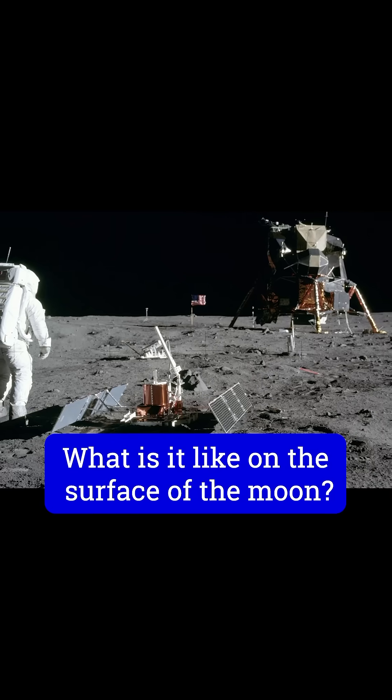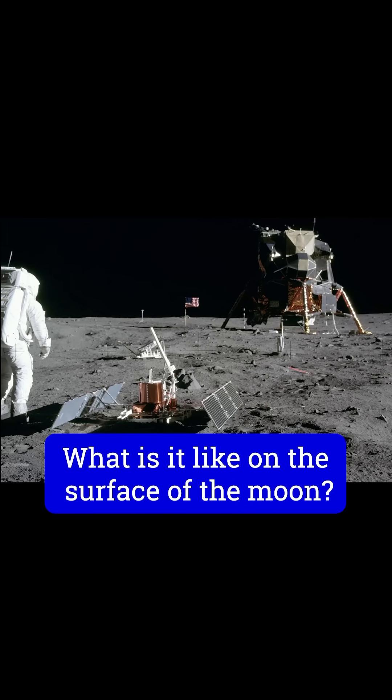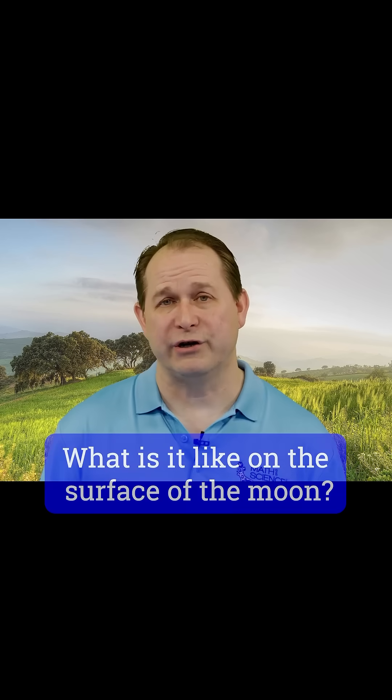So now let's turn our attention to the moon. What is it actually like on the surface of the moon? Well, first of all, the main thing you're going to notice right away is that there are no clouds on the moon, and that is because there's no atmosphere on the moon.